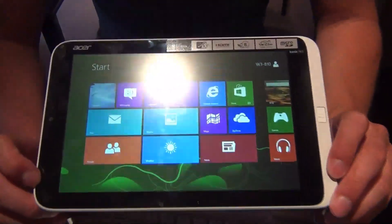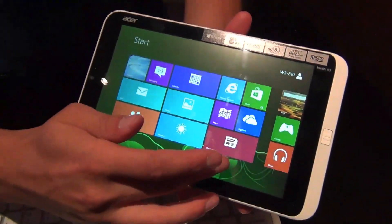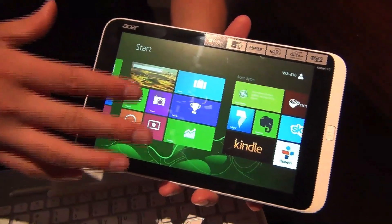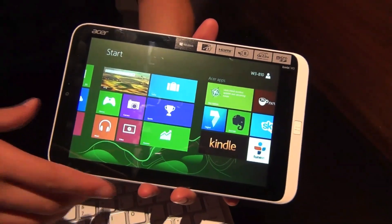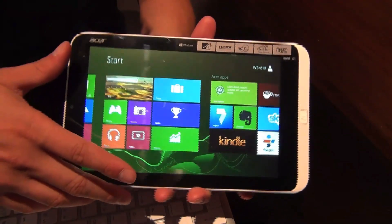We have full Windows 8 on this tablet. It's running with an Intel Atom C2760. From the components you have, you also get 2 gigs of RAM.